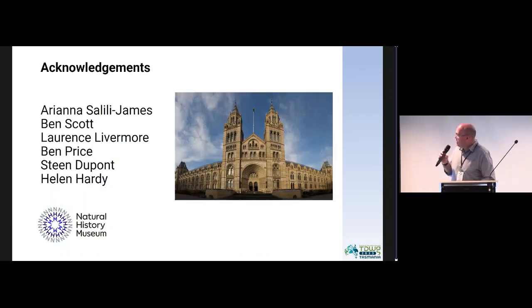Arianna and Ben have really been the lead on the AI associated with this, and Lawrence Livermore, Ben Price, Steen DuPont, and Helen Hardy have been helping with a lot of the testing. This is now in production at the NHM, and hopefully those models will get further and further refined so we'll be able to work through a much greater range of specimens very soon. Thank you very much.